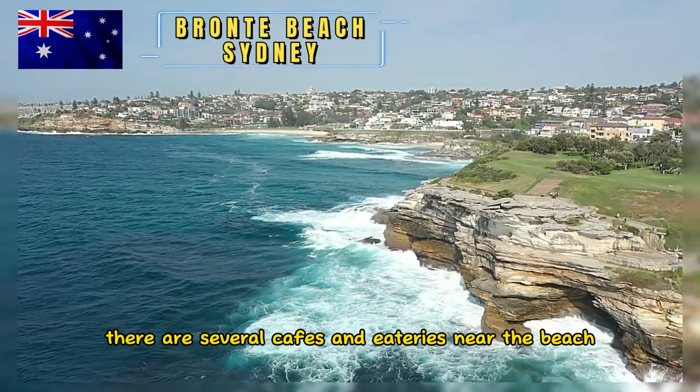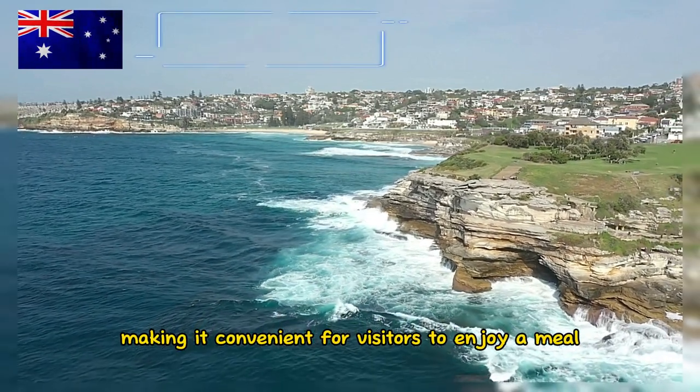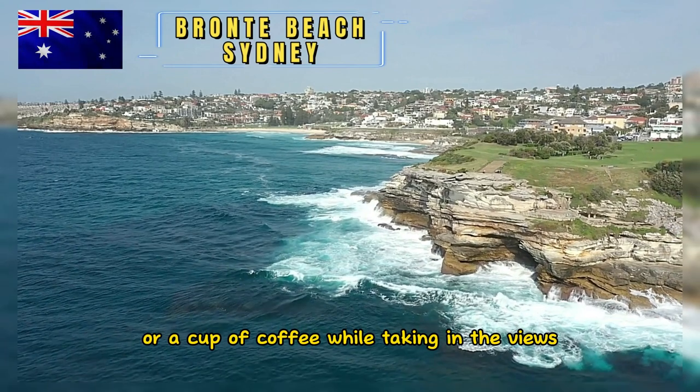There are several cafes and eateries near the beach, making it convenient for visitors to enjoy a meal or a cup of coffee while taking in the views.